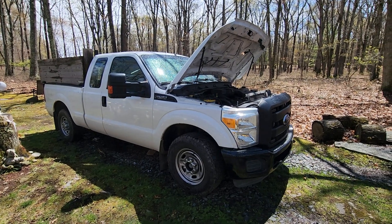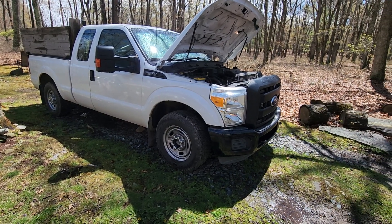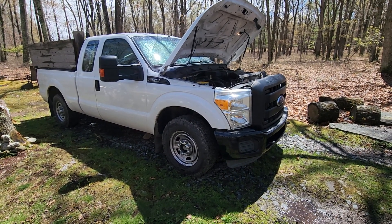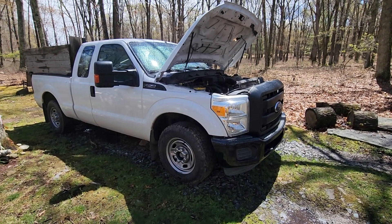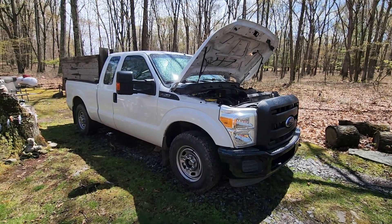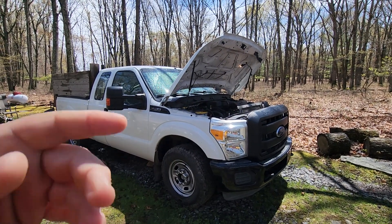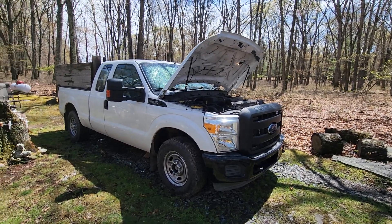In 2013, the diesel engine was an $8,000 option — don't quote me exactly, but it's around that price. People say diesel engines get better fuel mileage. Not $8,000 worth better. You'd have to drive the truck 300,000-plus miles just to break even, and then you've got to add maintenance costs on top of that. Diesel engines are very expensive.